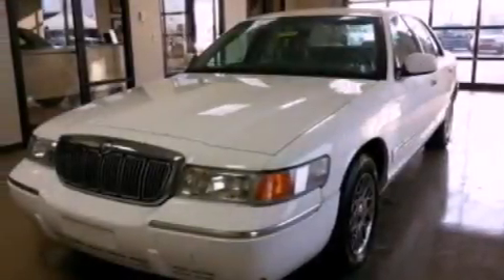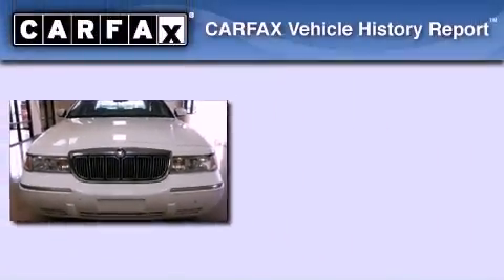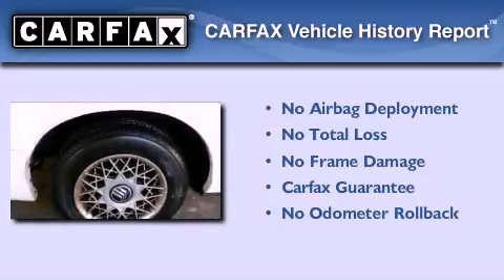Also included are a passenger side vanity mirror, a chrome grille, dusk-sensing headlights, full-power accessories, and a multi-link rear suspension. Not to mention that this Mercury qualifies for the Carfax buy-back guarantee.